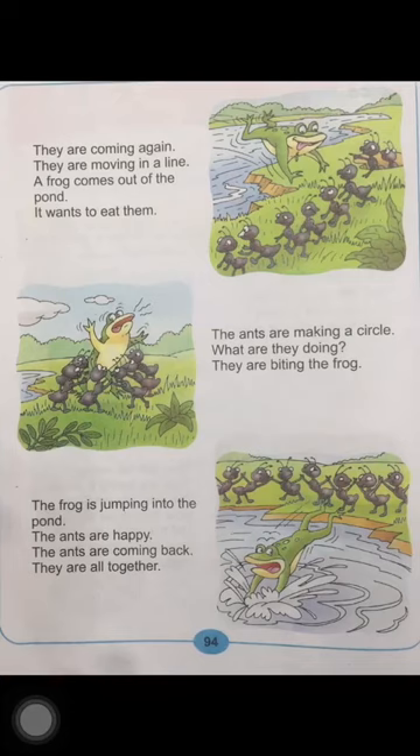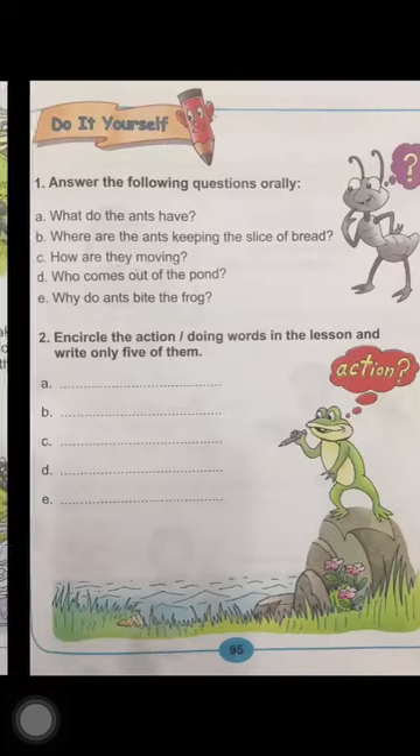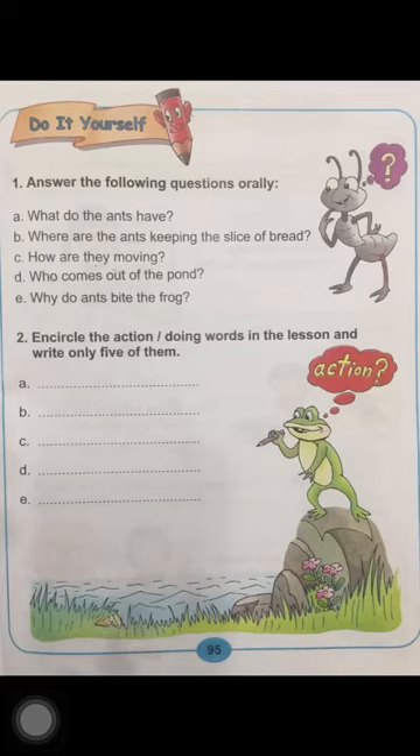So, children, let's discuss the back exercise of the lesson. What do the ants have? The ants have a slice of bread. Where are the ants keeping the slice of bread? The ants are keeping the slice of bread inside their hole. Next question: How are they moving? They are moving in a line. Who comes out of the pond? A frog comes out of the pond. Last question: Why do ants bite the frog? The ants bite the frog because the frog wants to eat them.